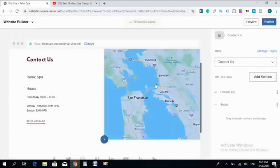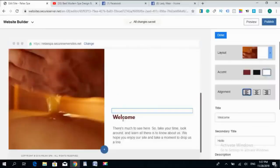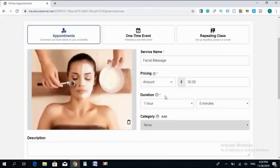Easy as a piece of cake. By a simple drag and drop interface, you can create and edit pages, texts, photos, and even insert your videos, location, links, and services.